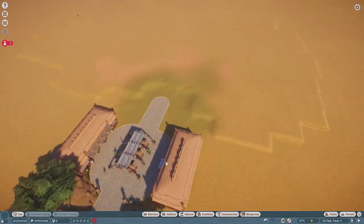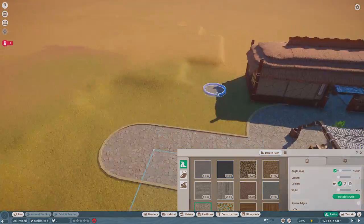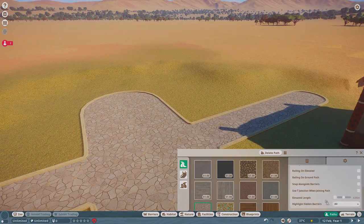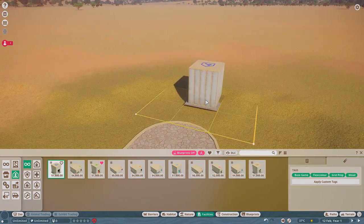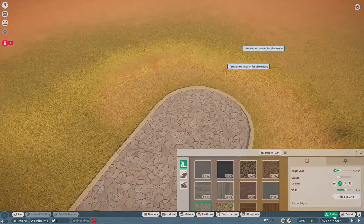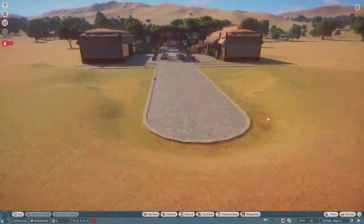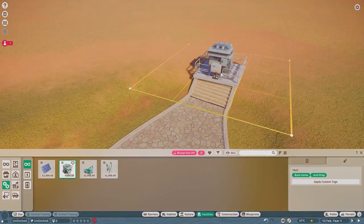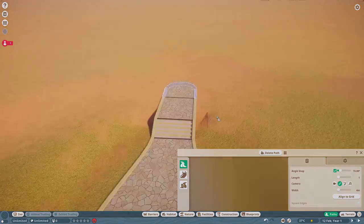Greetings everyone and welcome back to Planet Zoo. This is episode 2 of the Tanqwa Conservation Park and today I'm very excited because we have an amphibian house to build. We are going to be building a giant amphibian center at the top of this little ridge and hill we have outside of the plaza constructed at the end of our last episode. I decided it would be nice to have a very big featured building to frame the end of this plaza.